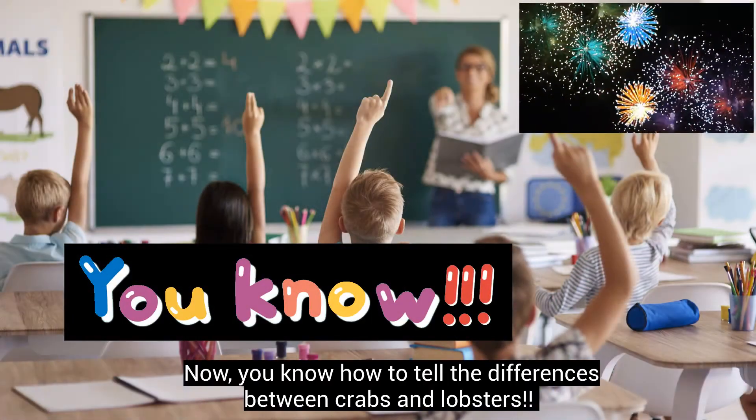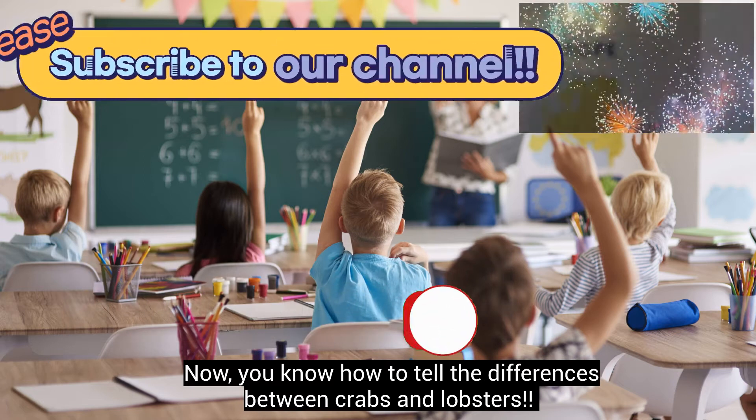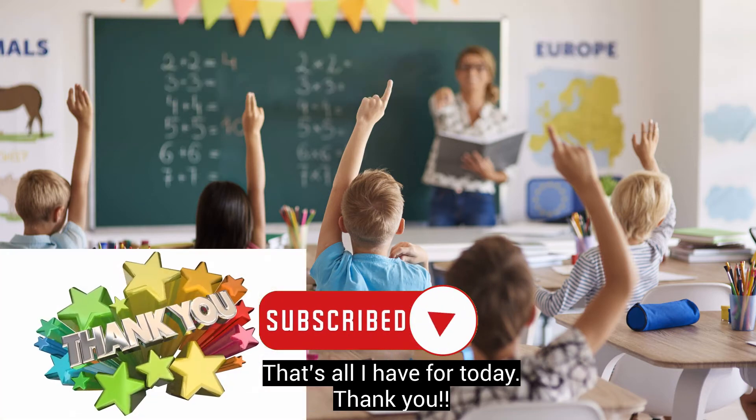Now you know how to tell the differences between crabs and lobsters. That's all I have for today. Thank you!